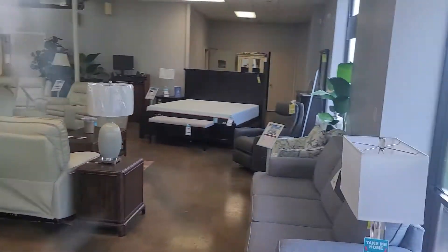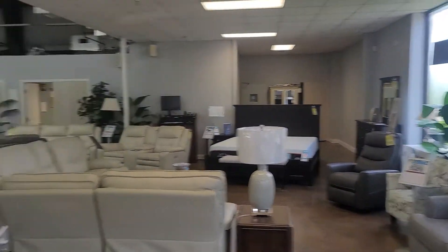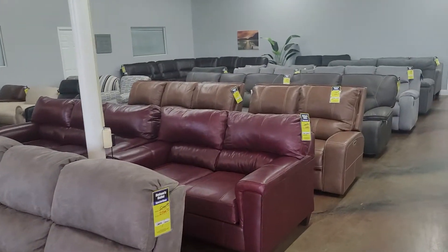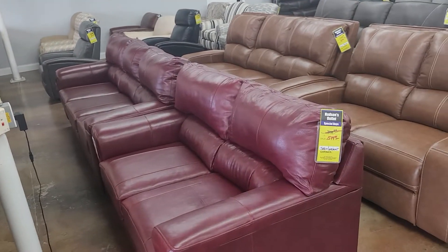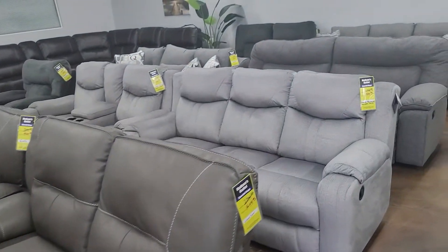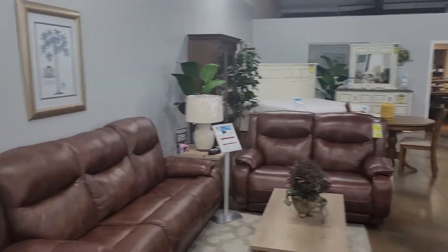We're in the first part of the showroom here. We're carrying American-made bedrooms — these are a lot of times very quick, ready to ship. As I'm walking back through here you're gonna see some amazing deals. This is a Lane all-leather sofa with a $15.49 sofa and love seat. Power reclining sofas, love seats — lots of them in stock ready to go.